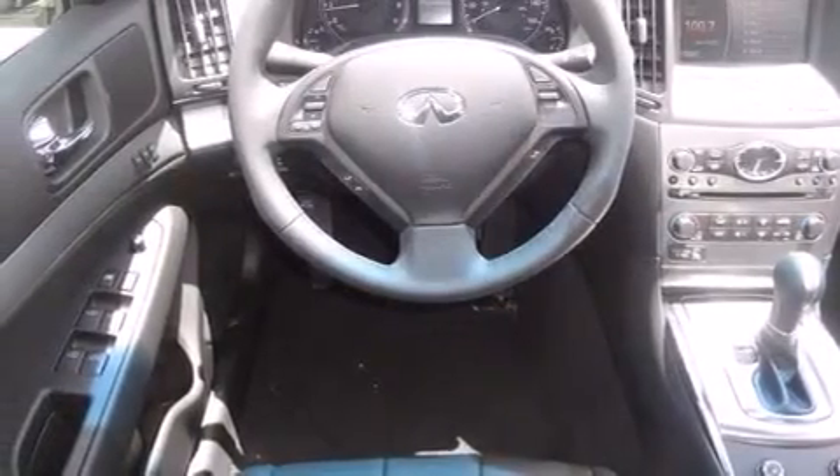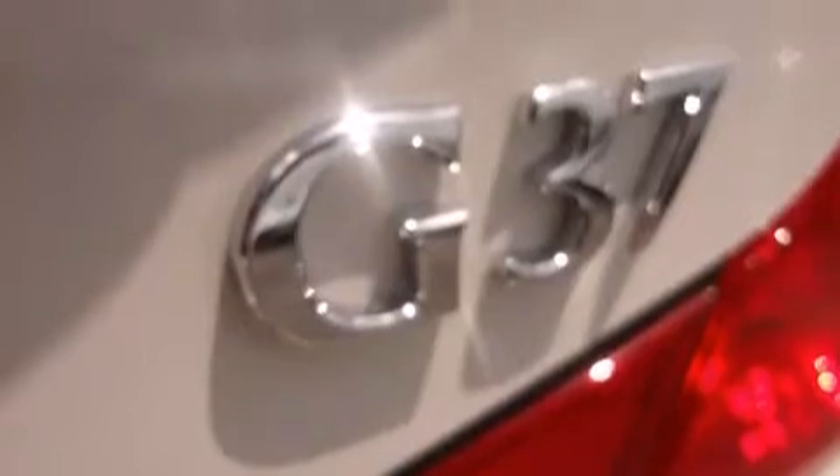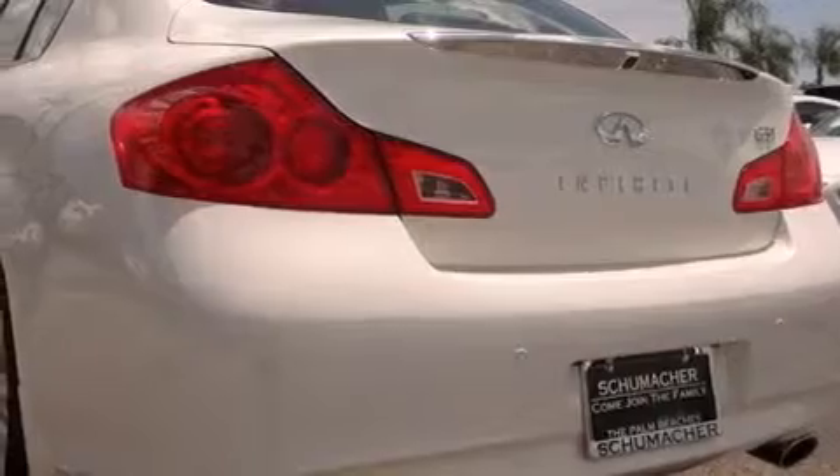A first aid kit, air conditioning with automatic climate control, tinted glass, and heated seats that can warm you up in seconds, keeping you and your passengers comfortable the whole trip.